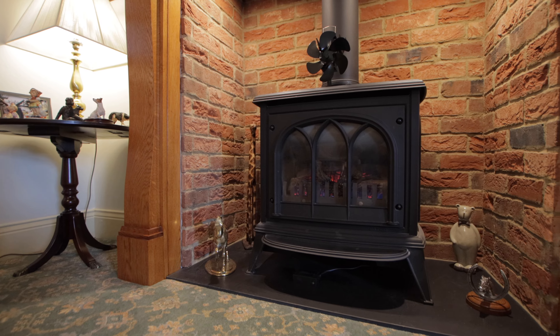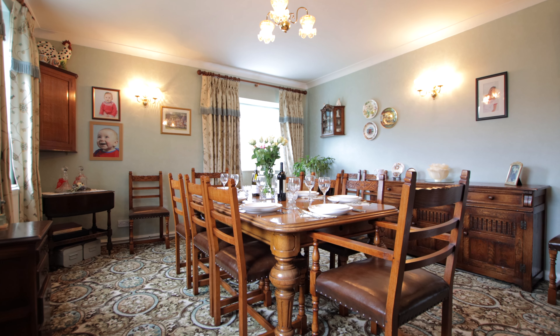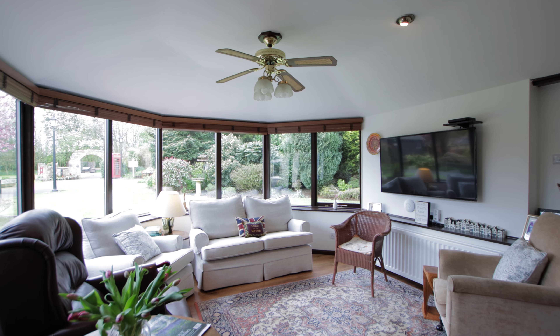This charming property benefits from three reception rooms, including an extremely spacious sitting room, an elegant dining room, and also a bright and sunny conservatory.